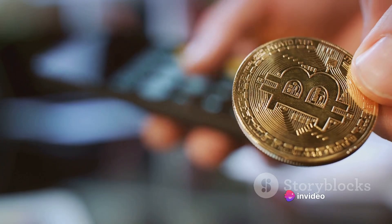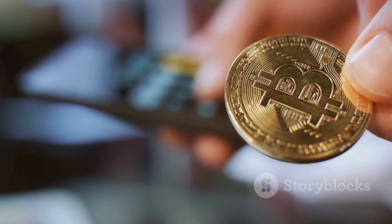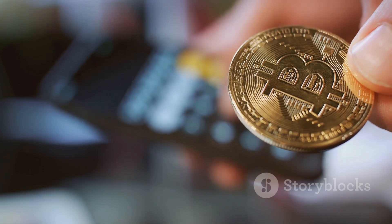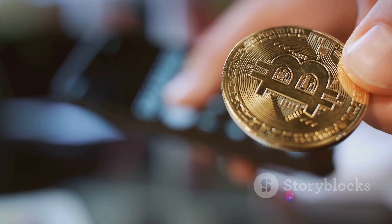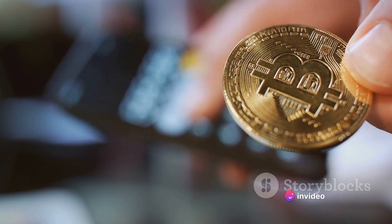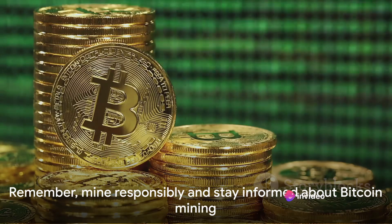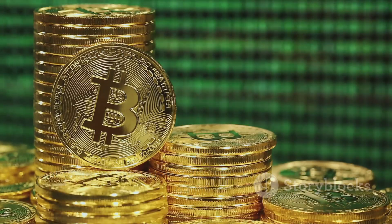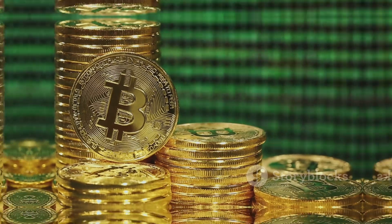For those who want to delve deeper into the world of Bitcoin mining, there are plenty of online resources available. Websites like bitcoin.org and forums like Bitcoin Talk can provide a wealth of information and support from the wider Bitcoin community. Thank you for watching. Remember, mining Bitcoins is a fun and potentially rewarding activity, but always do your research and mine responsibly.